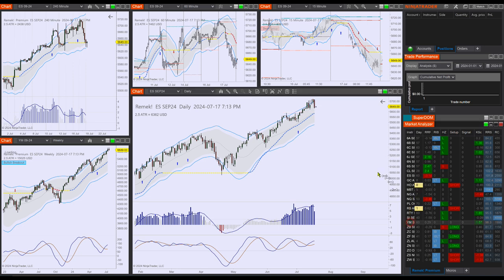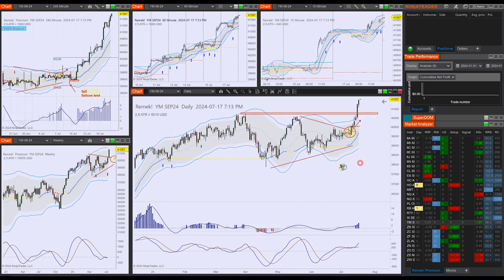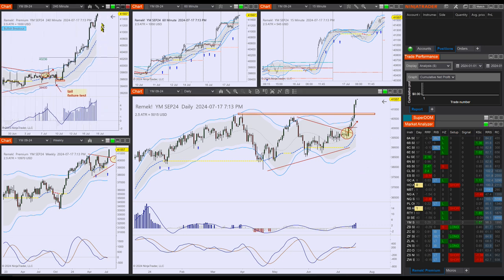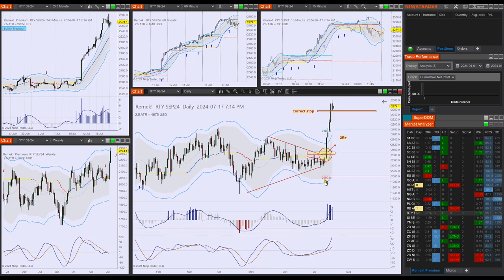YM and RTY: extreme runs. This is not the spot to start to participate, of course. This is a spot to trail or to have taken profits. And the RTY, just a quick look — it also started to sell off a little bit, which is normal behavior: people taking profits.